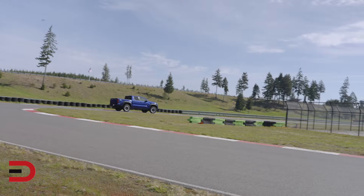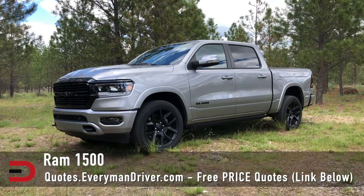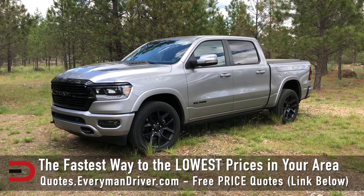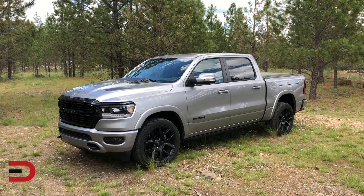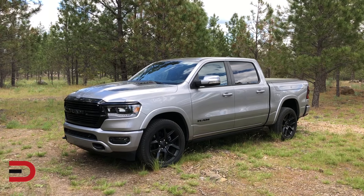Alright, we're getting closer to the best. The Ram 1500 offers a luxurious interior, smooth ride, and powerful engine options. Its innovative features, like an available air suspension and advanced infotainment system, set it apart. However, its higher price and slightly lower towing capacity compared to top competitors keep it from the top spot.